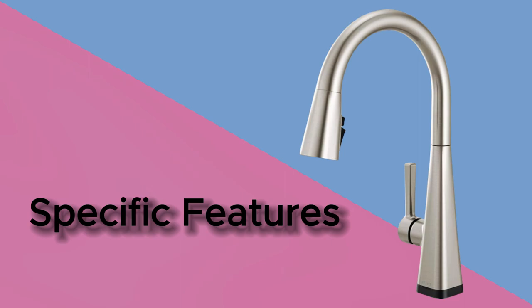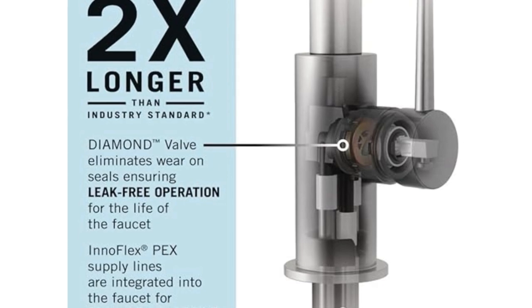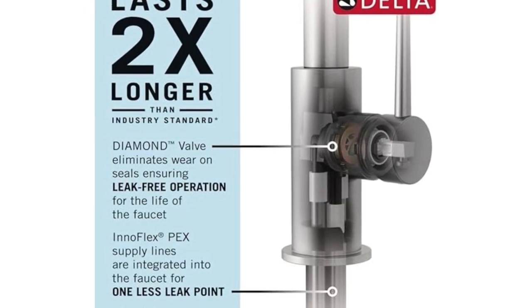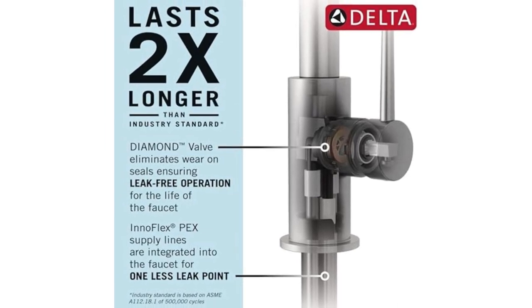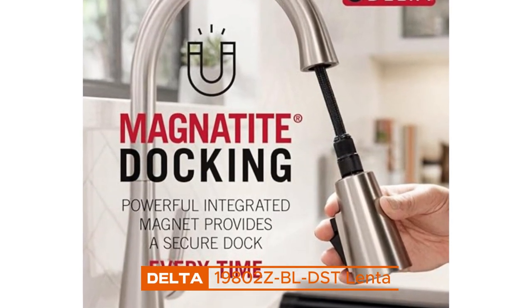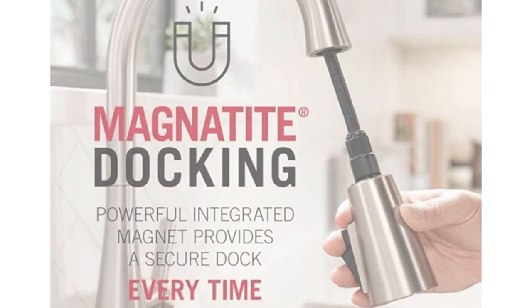Here are some of the specific features of the Delta 19802Z Lenta Matte Black Kitchen Faucet. It lasts 2x longer — patented Diamond Seal Technology reduces leak points and lasts twice as long as the industry standard, ensuring leak-free operation for the life of the faucet. The industry standard is based on ASME 112.18.1 of 500,000 cycles. Magnetic Docking uses a powerful magnet to snap your kitchen sprayer into place so it stays docked and doesn't droop over time like other kitchen faucets.